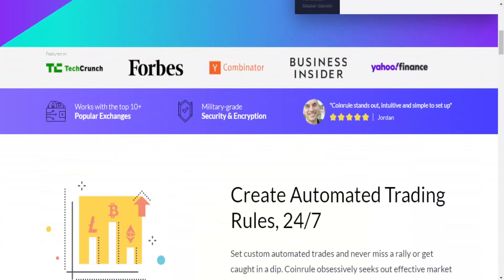Scrolling down, we can see the articles where the project has been mentioned. It's quite legit — you can see Yahoo Finance, Forbes, Business Insider, and more. That's a pretty cool achievement for the project because it gives recognition and popularity. They also work with the top 10 plus popular exchanges and use military-grade security and encryption.